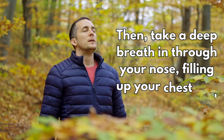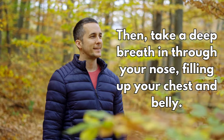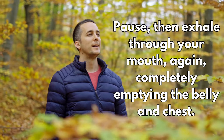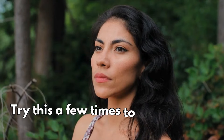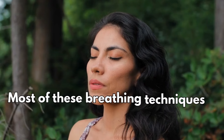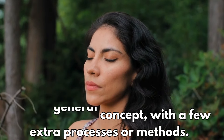Then take a deep breath in through your nose, filling up your chest and belly. Pause, then exhale through your mouth again, completely emptying the belly and chest. Try this a few times to get the hang of it. Most of these breathing techniques use this general concept with a few extra processes or methods.